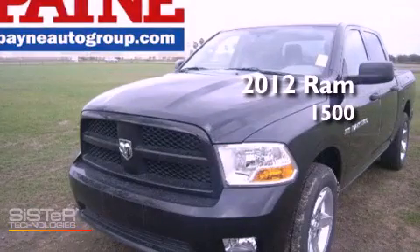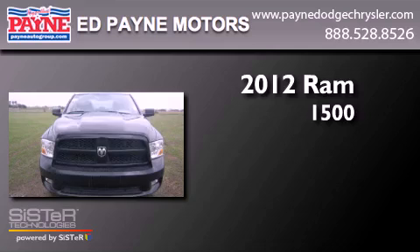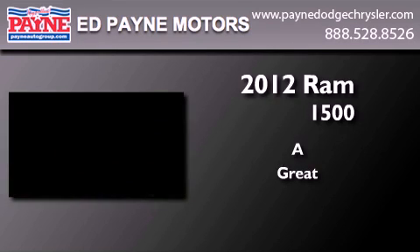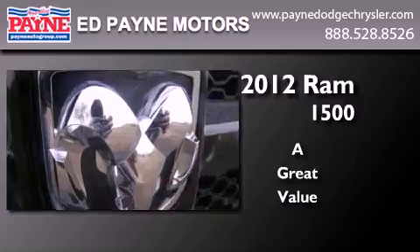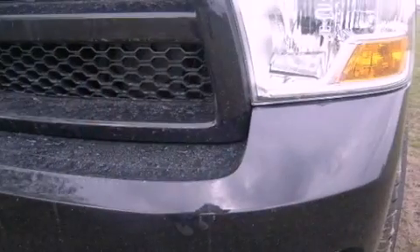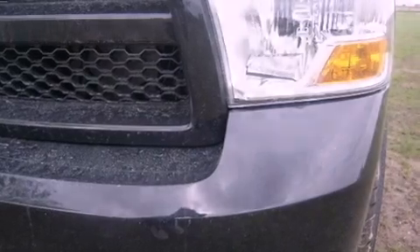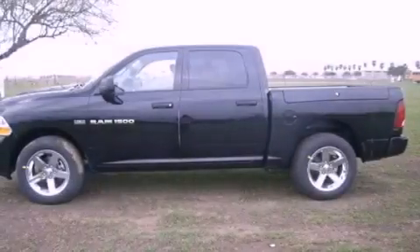This is a brand new 2012 Ram 1500. Features include traction control and stability control systems, heated side view mirrors, tinted glass, and dusk-sensing headlights.